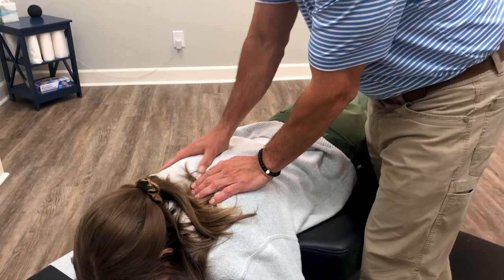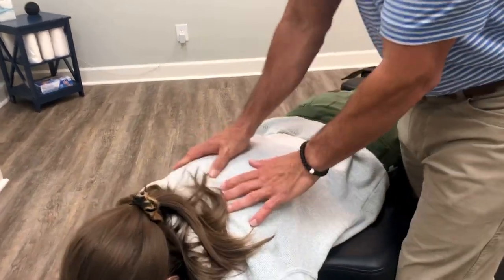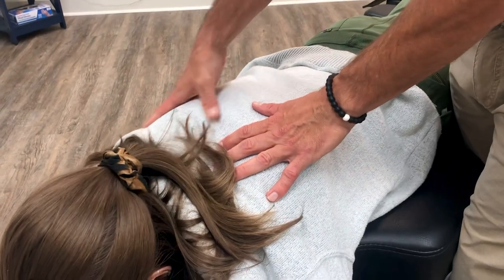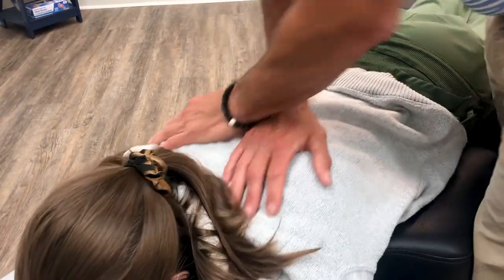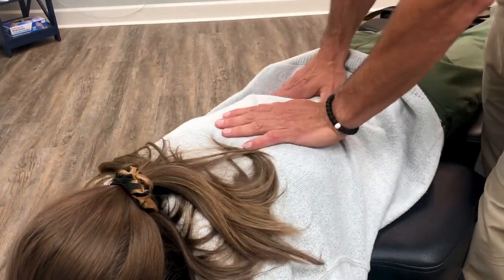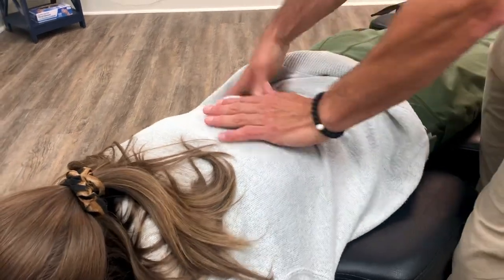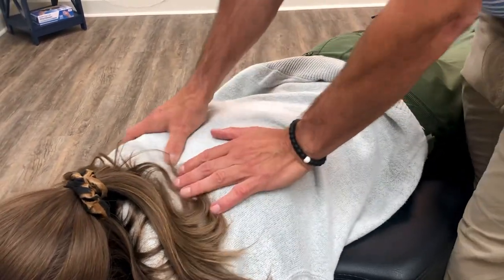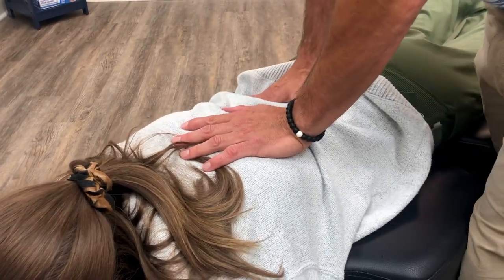She's a little tight right here, so we're going to ask her to take a deep breath in and then blow it all the way out. We're just gently going to get in there and restore that movement, making her joints of her spine move better, making her muscles looser because they're not having to work to overcome the resistance, and just overall giving her better health and wellness and increasing her flexibility.